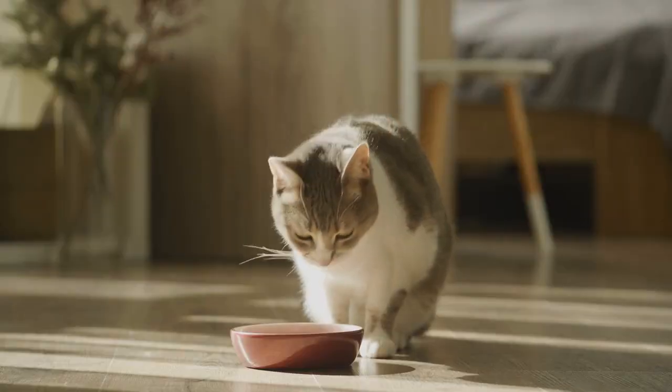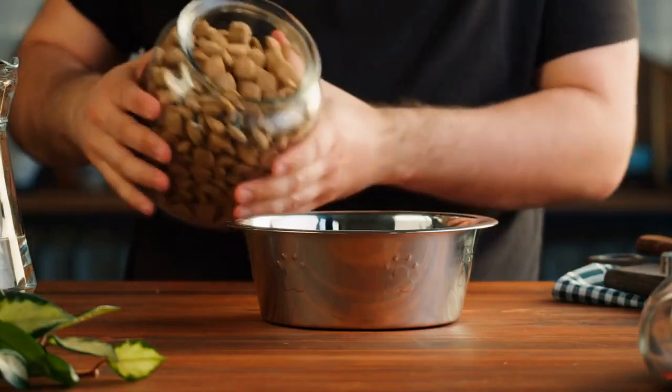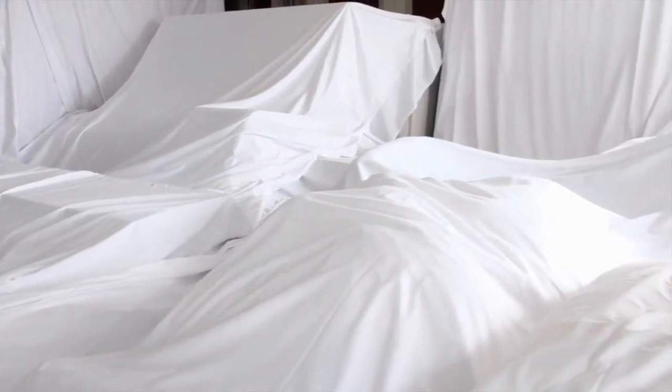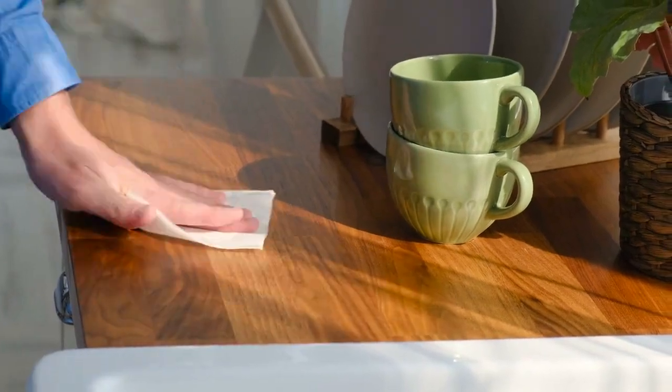Quality cat food. Ensure your cat is on a healthy diet. Good nutrition can help reduce excessive shedding. Furniture covers. Use furniture covers or throws to protect your upholstery, as these are easier to clean than your furniture itself.